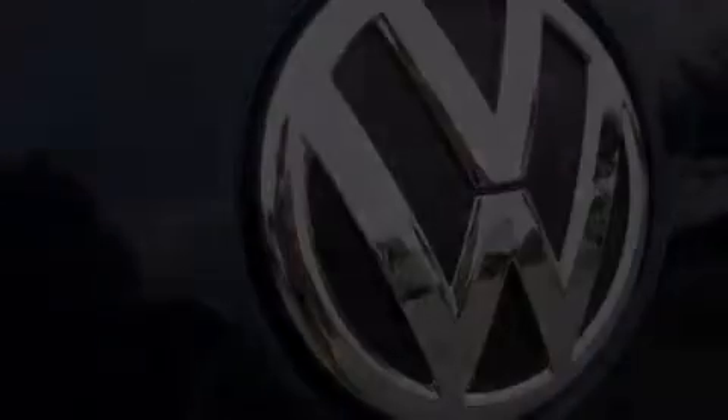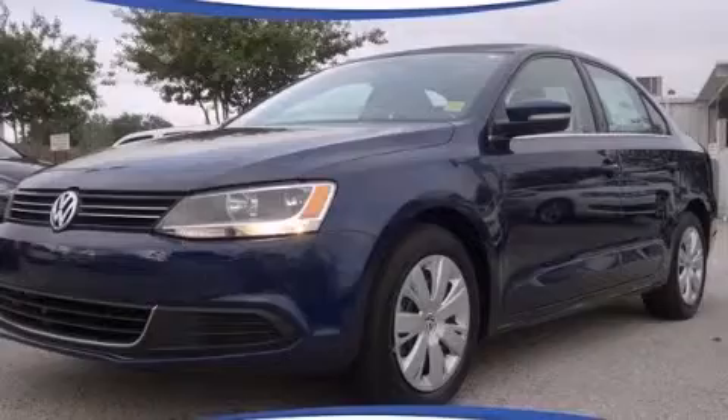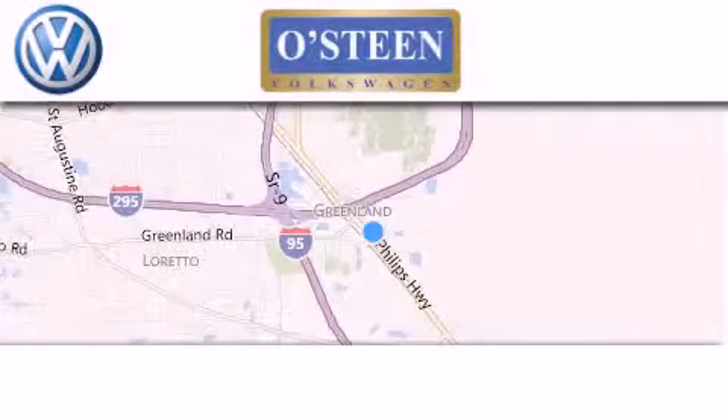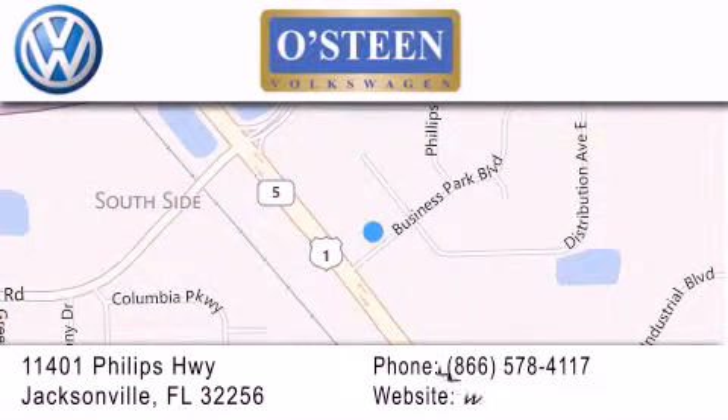We invite you to contact us today to learn more about this vehicle. Osteen Volkswagen is located at 11401 Phillips Highway in Jacksonville. Our goal is to exceed all of your expectations to ensure that you'll return for future visits. We're going to make you smile.